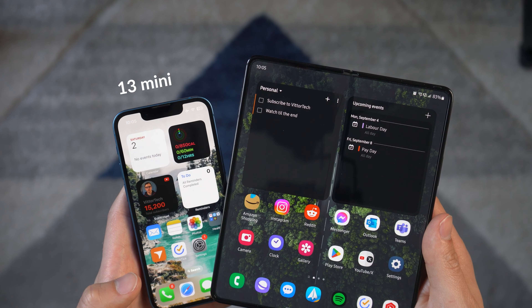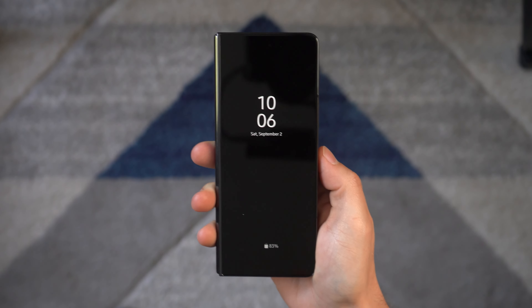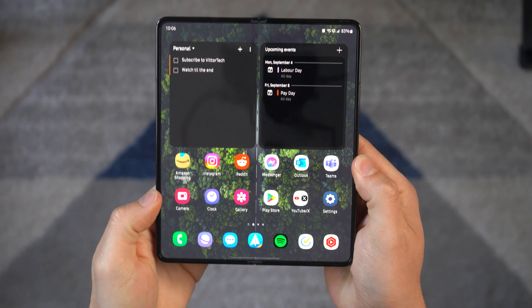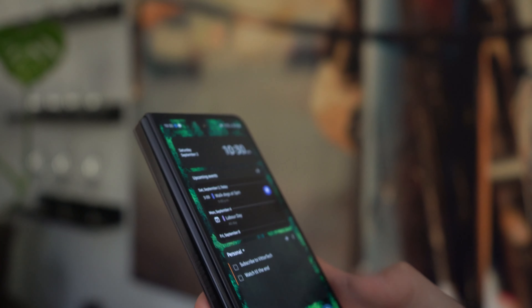I started writing this review on day one with the Fold because I thought it was important to capture that thought process — sure, the obvious switch from the iPhone 13 mini to an Android, but then remove that aspect. You're getting a drastically different form factor: the irregular tall-shaped outer display, and the massive unfolded 7.6-inch display. The first thing I noticed on day one was how I had to rethink the use of my phone.